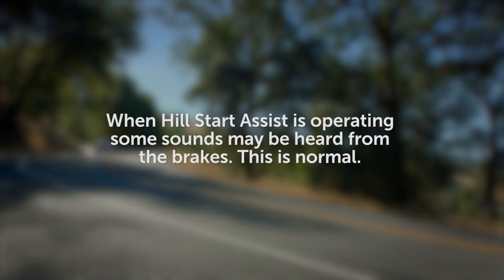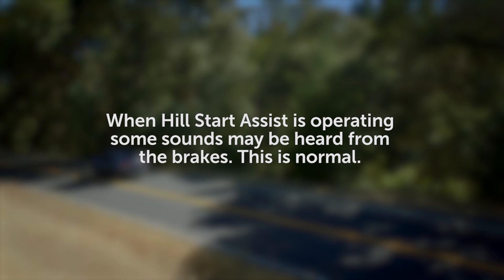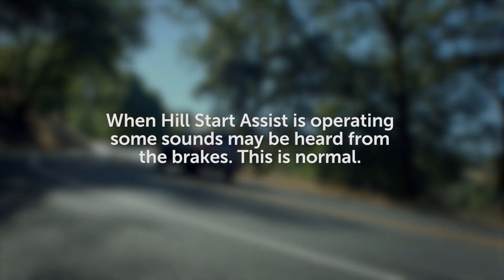When the Hill Start Assist Control system is operating, some sound may be heard from the brakes, the brake pedal response may change, and some vibration may occur. These are not malfunctions, but normal system operation.